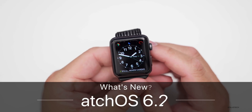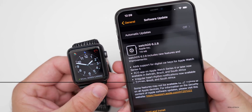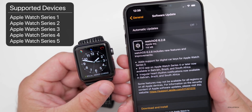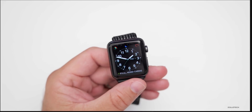Hi everyone, Aaron here for Zollotech. Yesterday Apple released watchOS 6.2.8 to the public. It came in at 118 megabytes and is available for all watchOS 6 supported devices. Specifically, we have a few new features and some security updates.